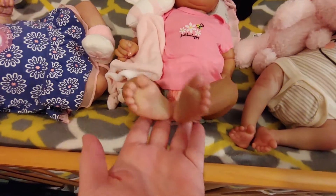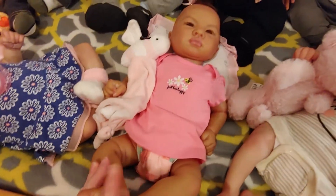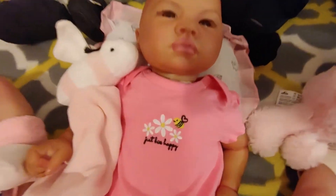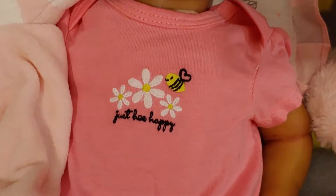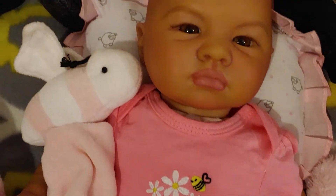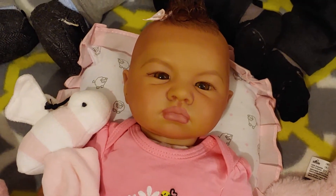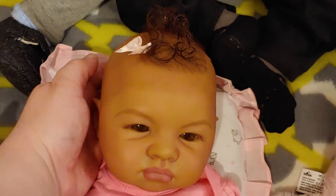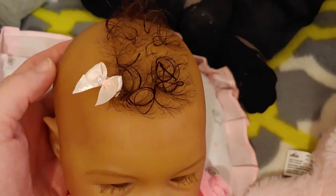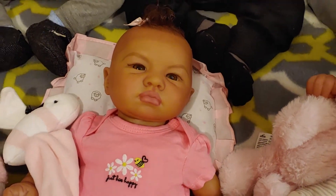I've got little bare feet and she's got berries — as in strawberries — on her bum. She's got her little bee and it says 'just bee happy.' And of course she has her bee that she came with; that's her little lovey. This is Briar. She's perfect for this one. And guys, look — I finally found her little pink magnetic hair bow! It's been lost for so long. I was so sad. But yay, found it!